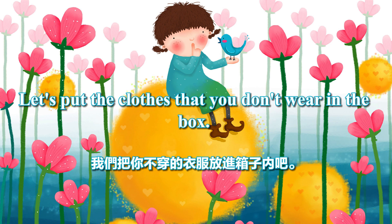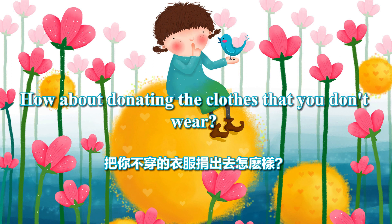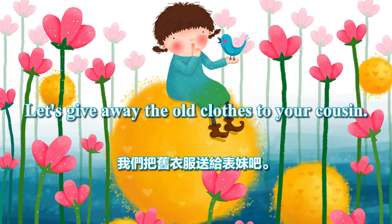These clothes are out of season, so let's put them back. Let's put the clothes that you don't wear in the box. How about donating the clothes that you don't wear? Let's give away the old clothes to your cousin.